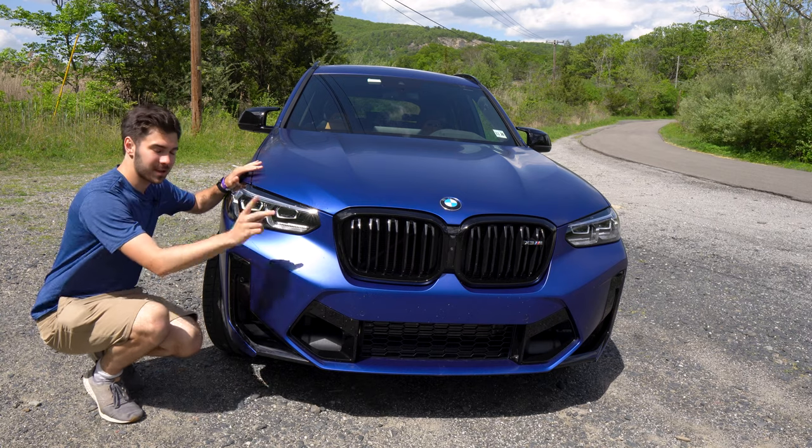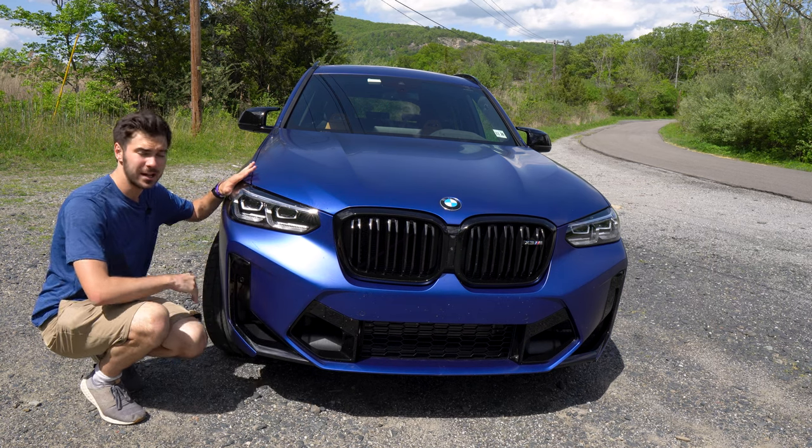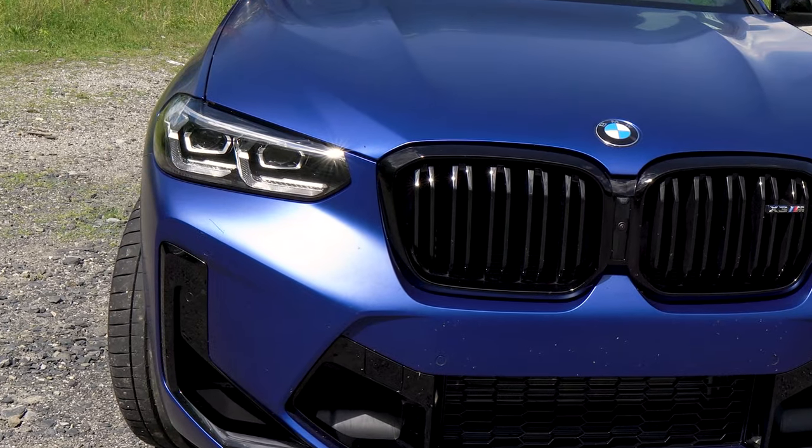Let's take a look at the front of the vehicle. As part of that M Competition package, you're going to get that Shadowline package, which is going to give you blacked out accents throughout the vehicle. You also have BMW LED lighting right here.